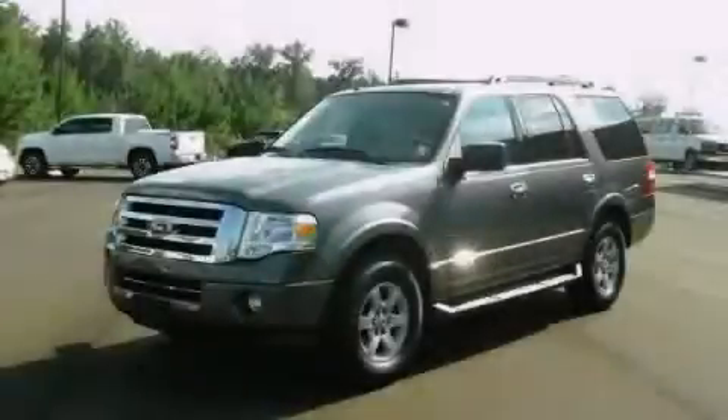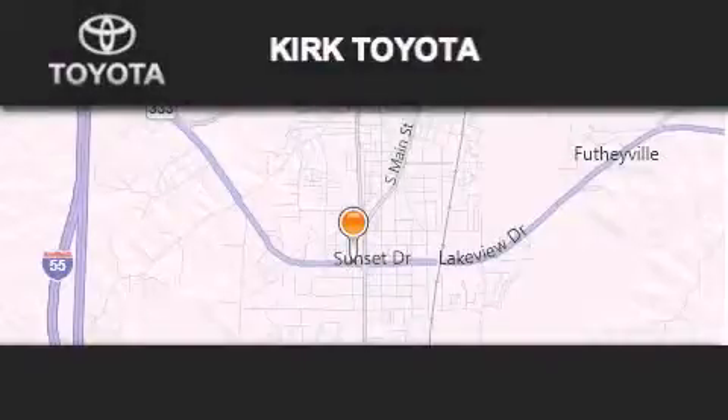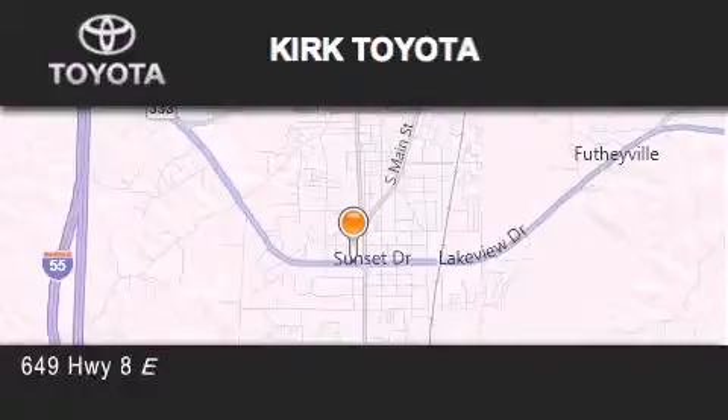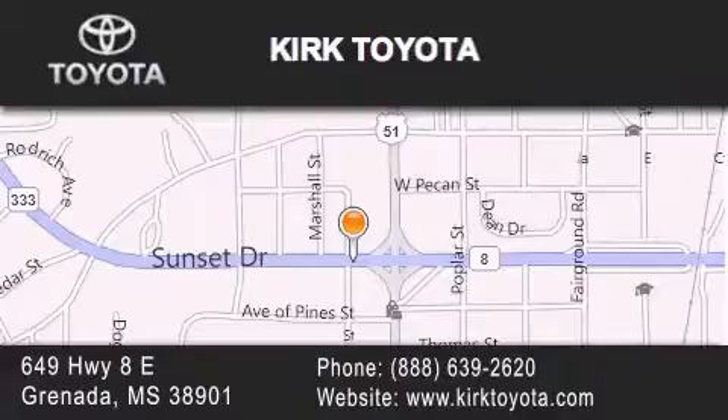Contact us today to arrange your test drive. Thank you for considering Kirk Toyota for your next vehicle purchase. If you have any questions, please visit our website, give us a call, or stop by our dealership. We are located at 649 Highway 8 East in Granada.